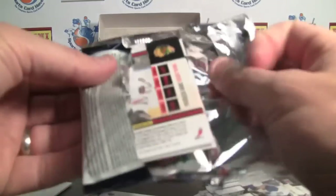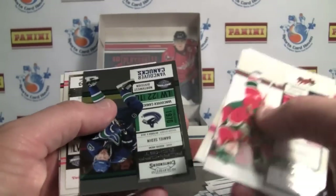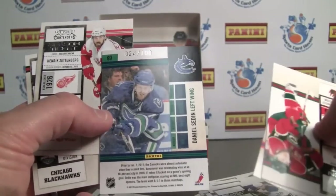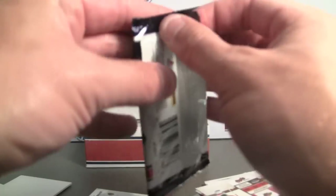Also in this one, like football, are the golden tickets, which are very sweet. Here's a parallel playoff ticket — Sedin, numbered to 100, who's actually still in the playoffs. Congrats to the Canucks for getting on through, as hard as it is to say that as a Sharks fan.